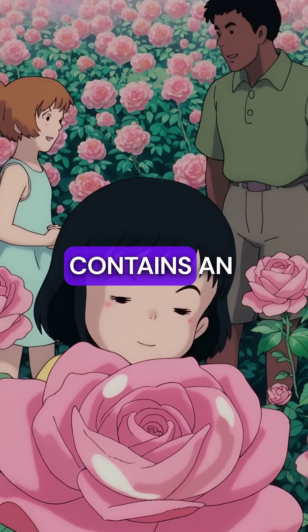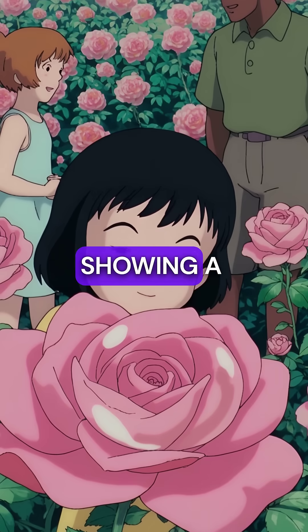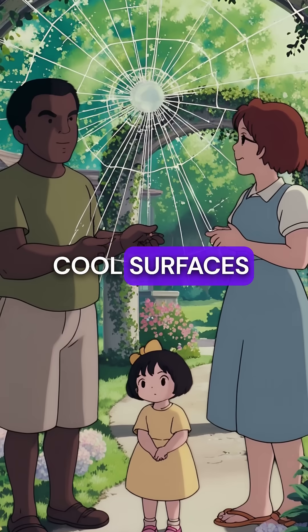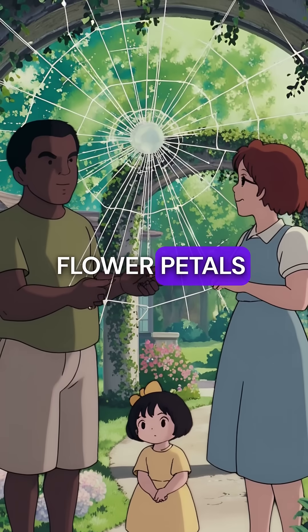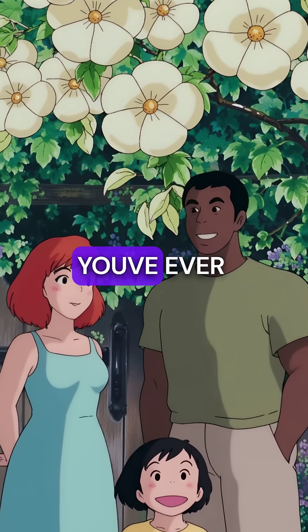Each dewdrop contains an upside-down image of your entire garden, like tiny crystal balls showing a secret world. They appear when warm air meets cool surfaces during the night, growing largest on spider webs and flower petals — creating the most beautiful natural jewelry displays you've ever seen.